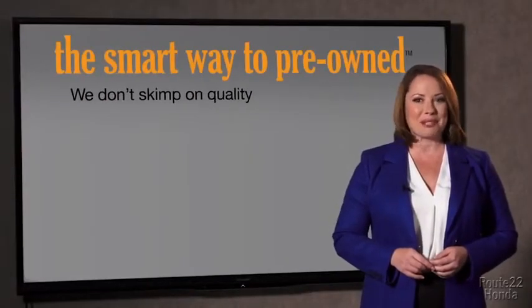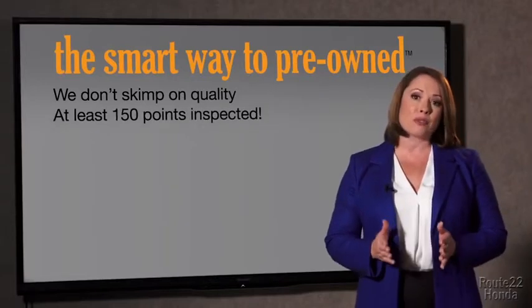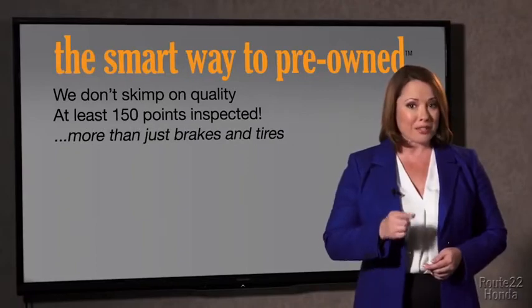That's why we don't skimp on quality. All of our pre-owned vehicles go through at least a rigorous 150-point inspection, checking more than just brakes and tires. The best thing I like about Smart Way to Pre-Own, besides the great price I got, is that I know I bought a good car.